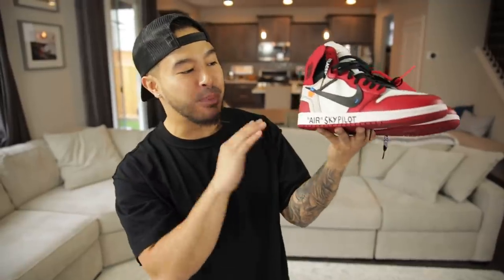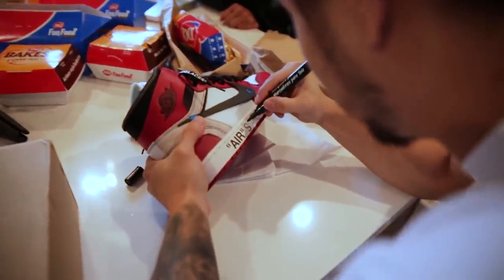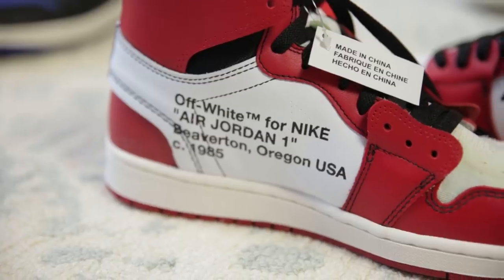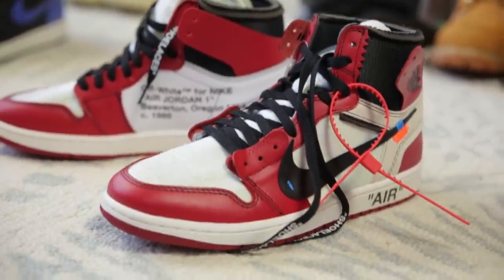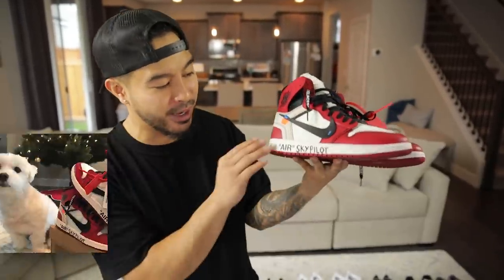Next sneaker we've got the Chicago Off-White Ones. I cannot believe I wrote 'Sky Pilot' on these. I don't think I'll ever rock these but they're definitely a cool sneaker to have in the collection — we always keep them in the background. Shout out to Sky, he's on doggie vacation right now or else he'd be walking around, but shout out to the Air Sky Pilots.